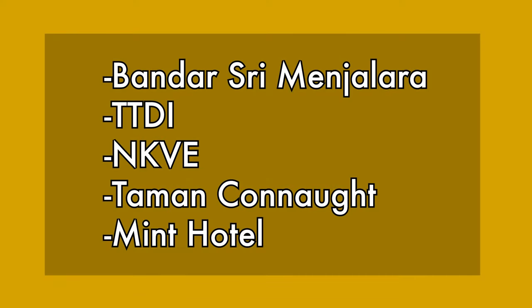The five pilot stations include Bandar Sri Menjalara, Taman Tun, MKVE, Taman Connaught, as well as Bintang Hotel.